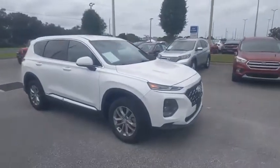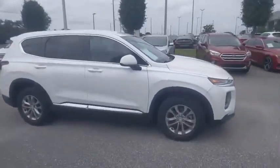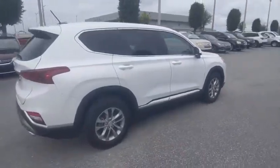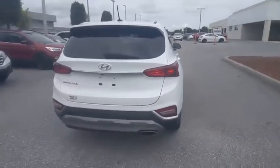Come test drive the 2019 Santa Fe. Style, quality, performance, value — need we say more? And it is priced below $20,000.